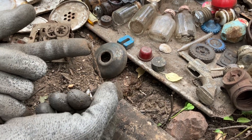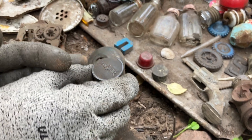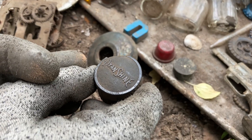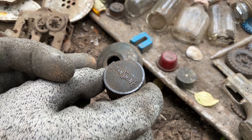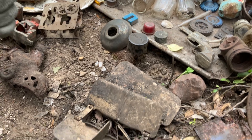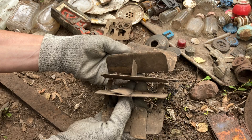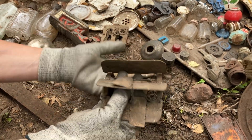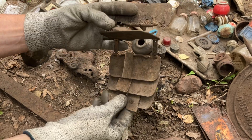This is a lid - it says 'Dye and Shine' or 'D and Shine.' It probably had a little brush on the end of it and was a shoe shiner. Does anyone know what this other item might be?